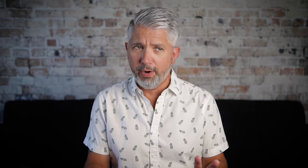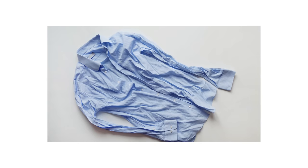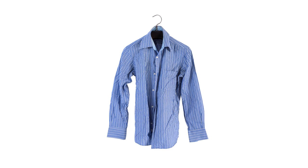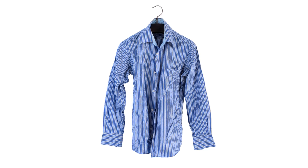First things first — it doesn't really matter what you're wearing if it looks like you just picked it up from a pile on your floor. So the first thing on my list is to make sure that your clothes aren't wrinkled. If you pull it out of your closet and you're standing there asking yourself if it should be ironed, the answer is probably yes.